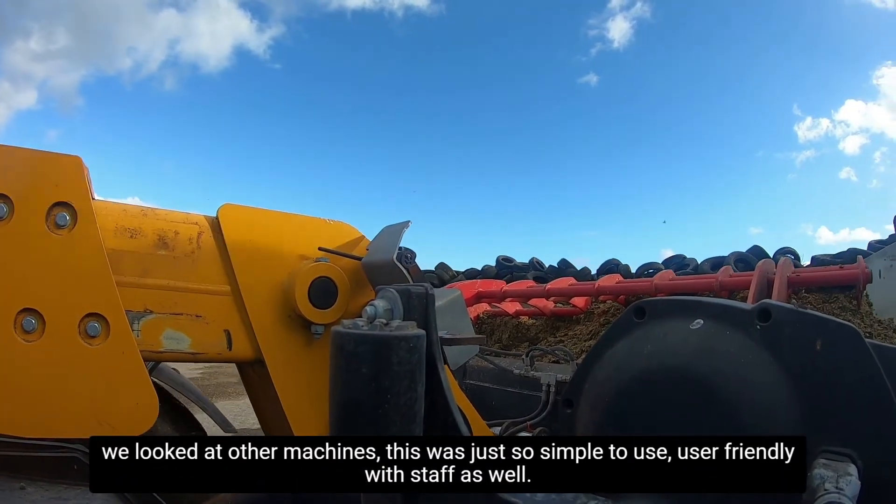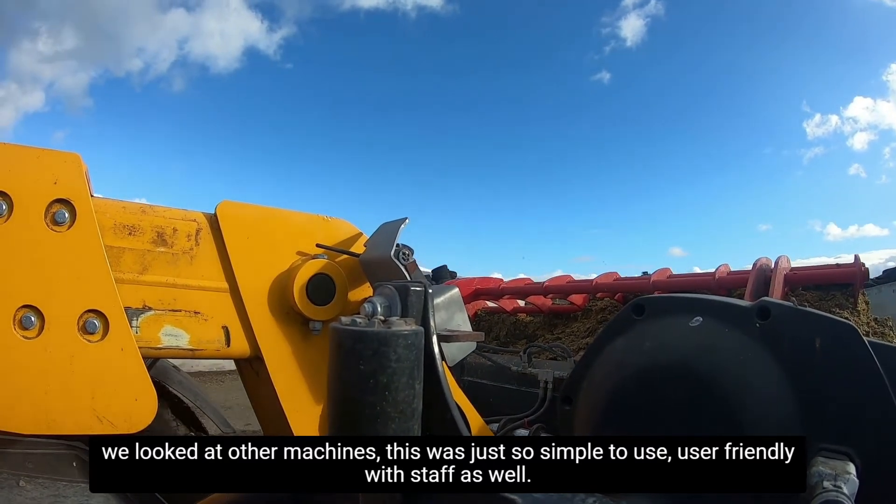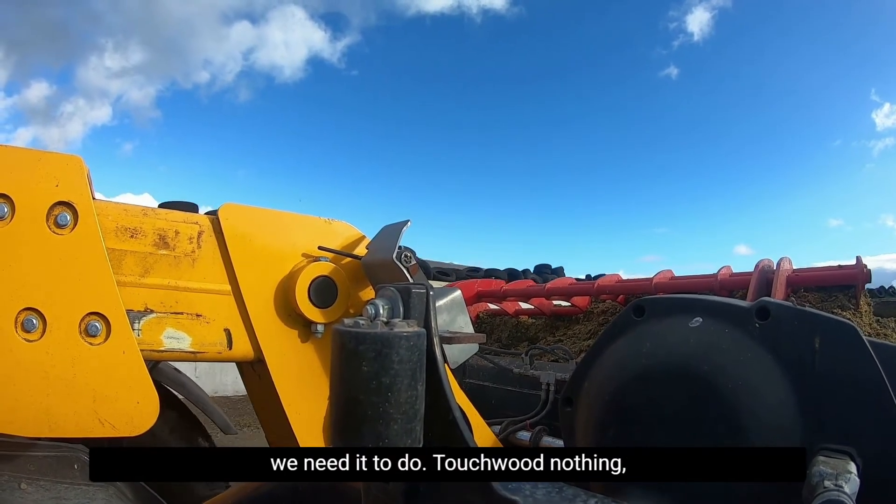Simple. We looked at other machines — this was just so simple to use, user-friendly with staff as well. The features that it has does everything that we need to do.